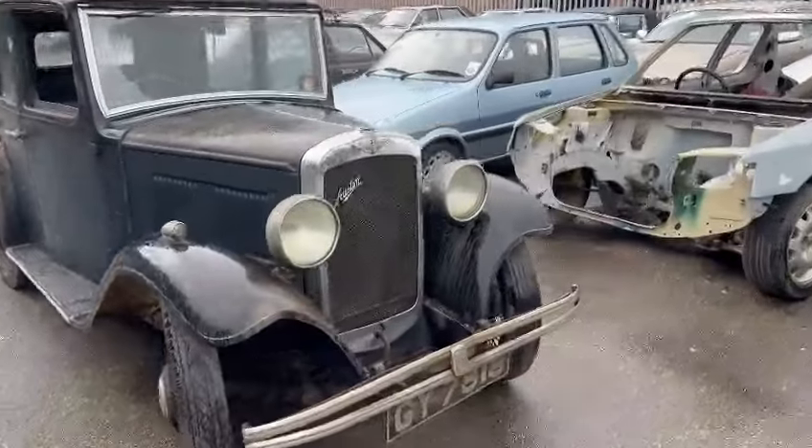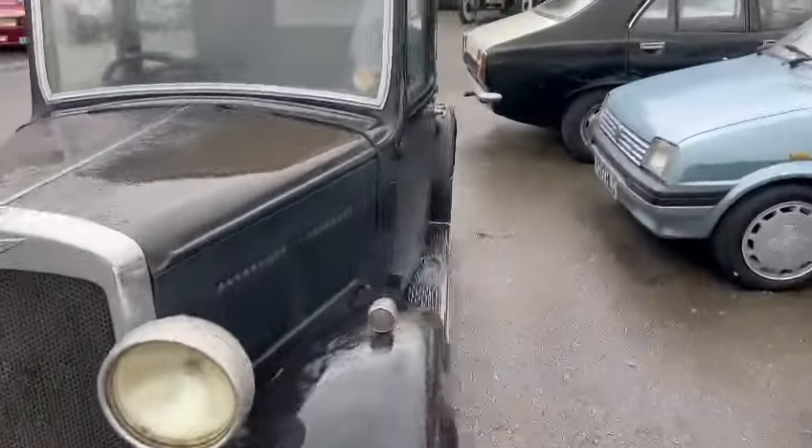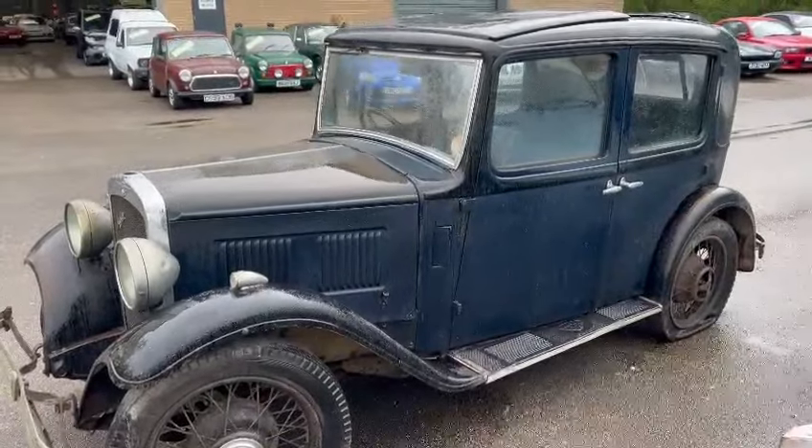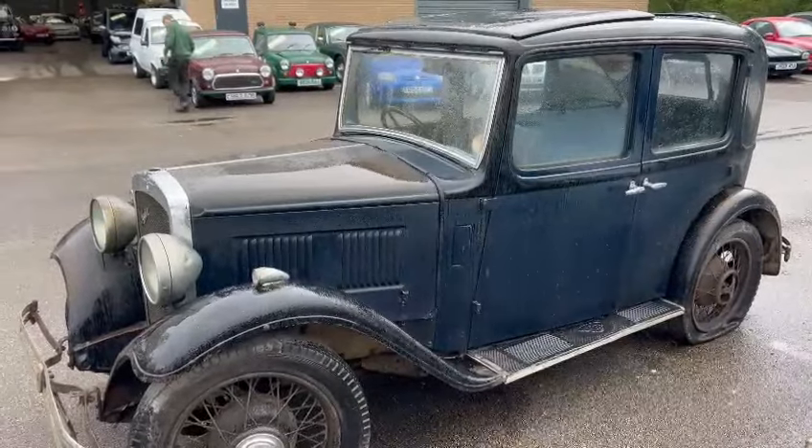It's obviously one you're going to want to come and see for yourself, look around, check it's one for you. But yeah, it'll make a lovely old car. So pop down, have a little look, and touch base with the office with regards to paperwork. Thank you.